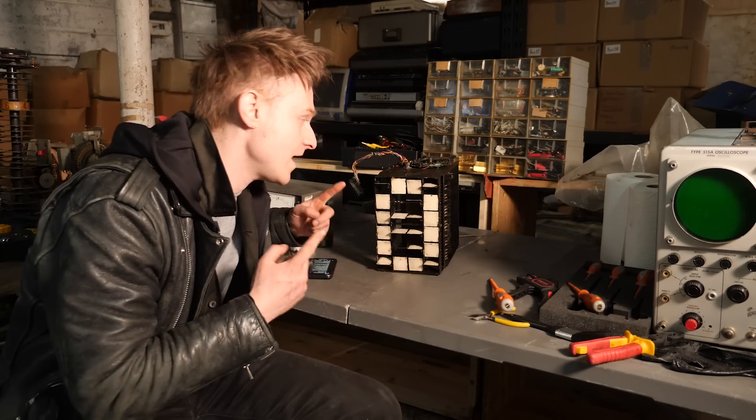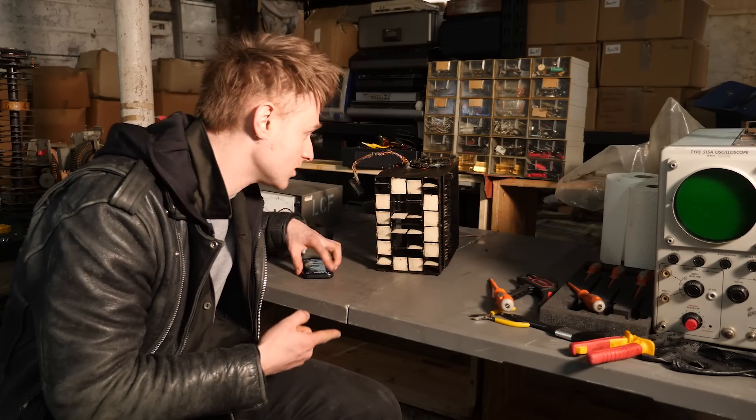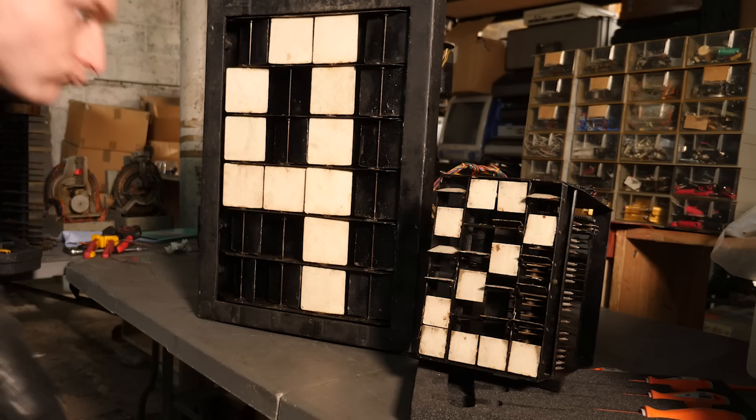Hello, how's it going? Today we're going to look at another one of the Totalizator board display finger devices.